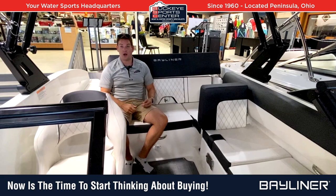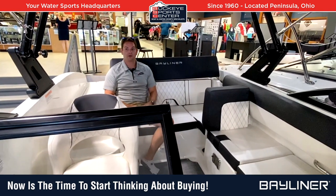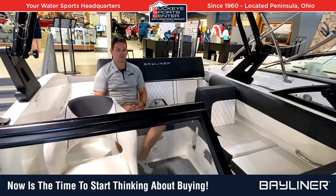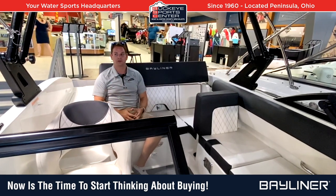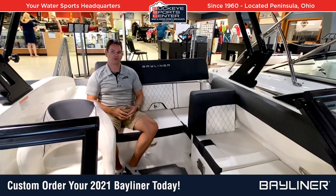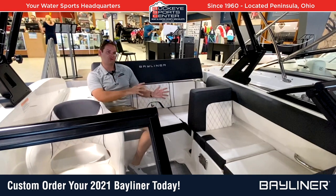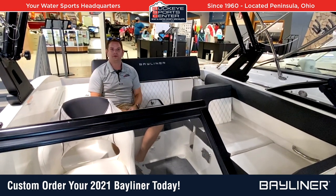That way you lock in the best pricing of the model year, and you get the boat you actually want. Because if you wait until January or February and try to custom order a boat, you're probably not going to be able to do that. We're just trying to educate people and give them accurate information, because people don't know what's going on and it's tough to think that far forward — though I think a lot of people want to put 2020 behind them and look forward to 2021.